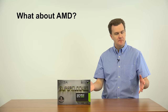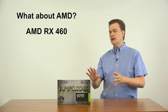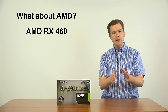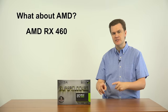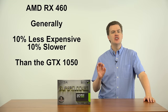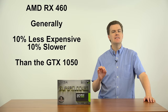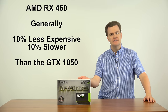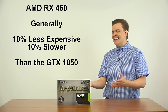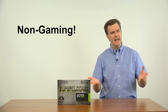What about AMD's cards? The direct competitor to this is the AMD RX 460. I will have an upcoming comparison video with benchmark tests comparing live game performance between the two cards. The RX 460 is generally about 10% less expensive and about 10% slower than the 1050. They're very close in overall performance and price — $10 to $20 separates them with about 10% performance difference.